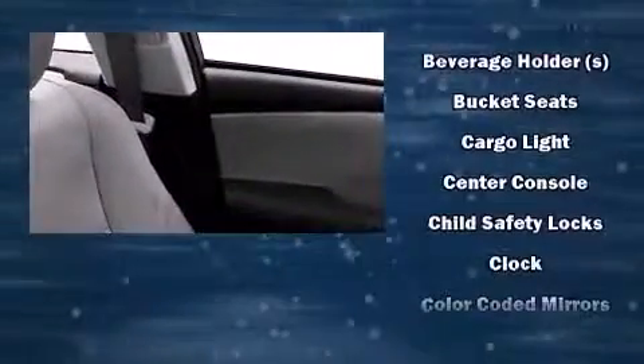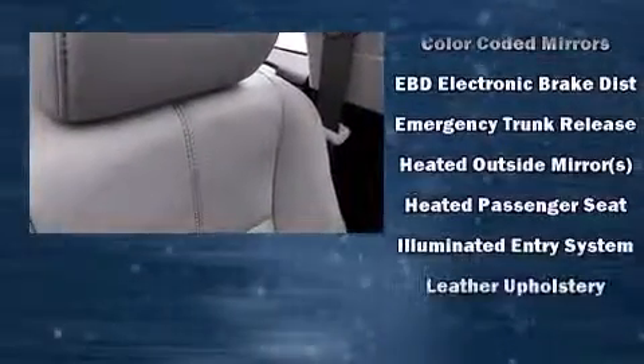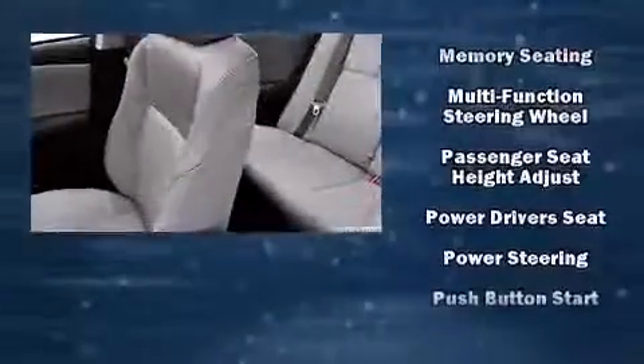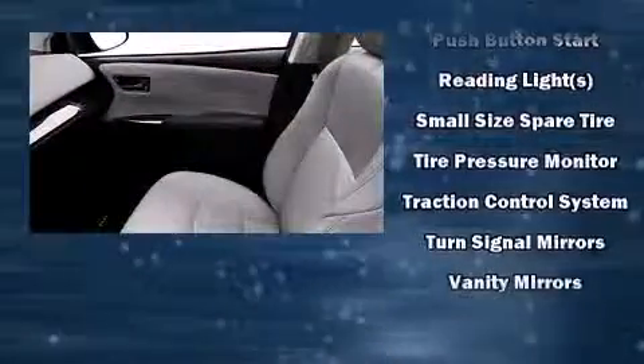Toyota also prioritized safety and security by including dual front impact airbags, front and rear side impact airbags, a security system, and four-wheel disc brakes with ABS. Brake Assist technology provides extra pressure when applying the brakes.